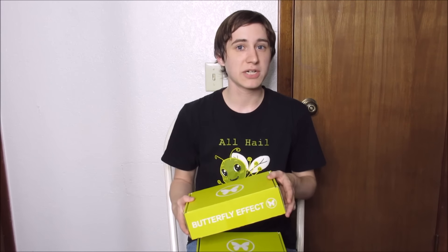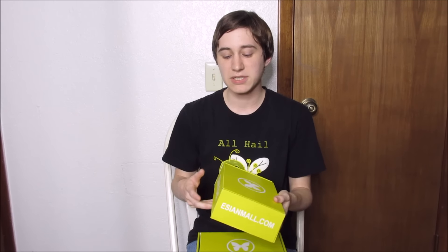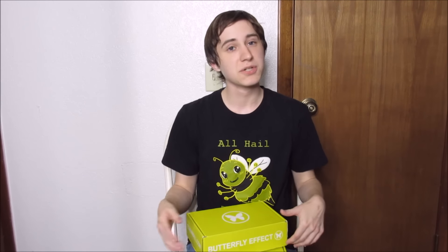All the links are down below. If you go to their site, you can get $5 off your very first purchase of a beauty box or snack box. Their snack boxes are all Asian candies and whatnot, and I am super thankful they sent me these.